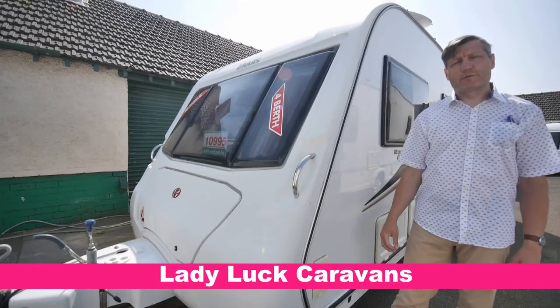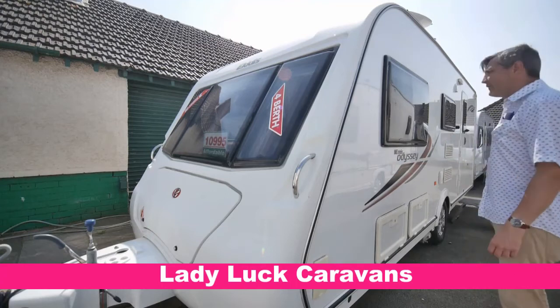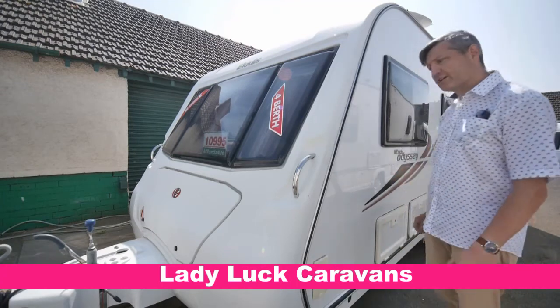Hi and welcome to Laid Up Caravans here in Redcar, North Yorkshire. Today we've got an Elddis Odyssey 524. It's a single axle caravan, a 2011 manufacture, and it's in great condition.